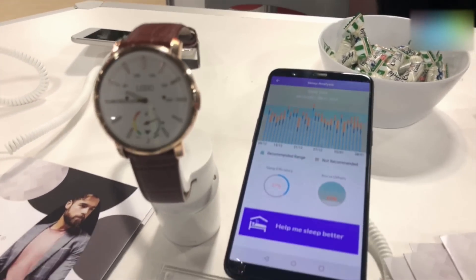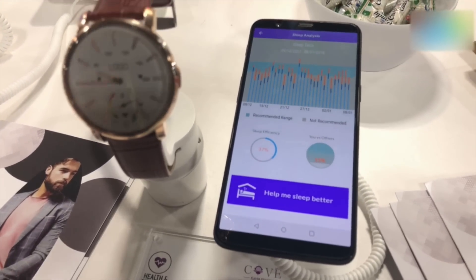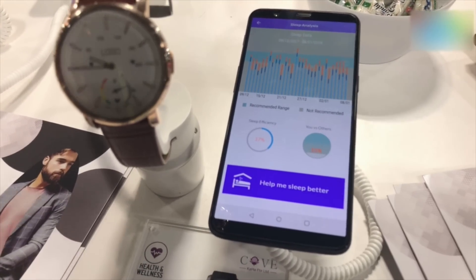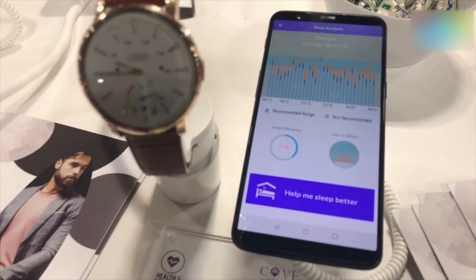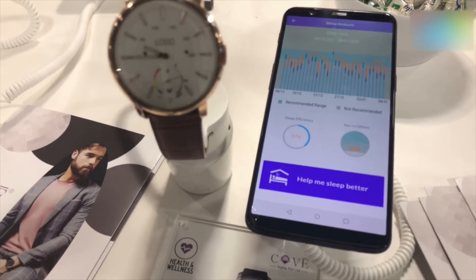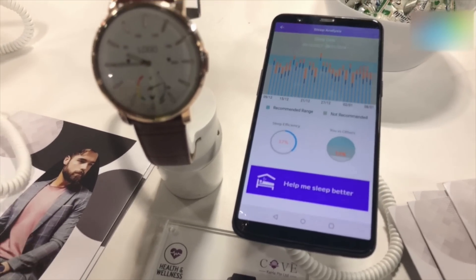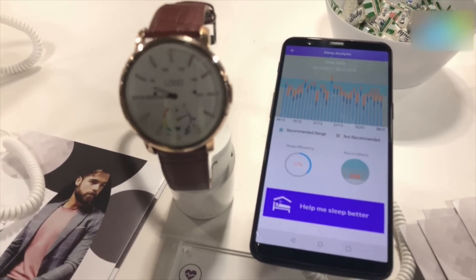You can also track your sleep. This graph actually shows you how you've been sleeping. All you have to do is wear the watch and sleep, and it tracks your sleeping patterns. Through the amount of data collected, it will show you the best and most effective way of sleeping, and if your sleep pattern isn't regular you can share that data and figure out what's happening.